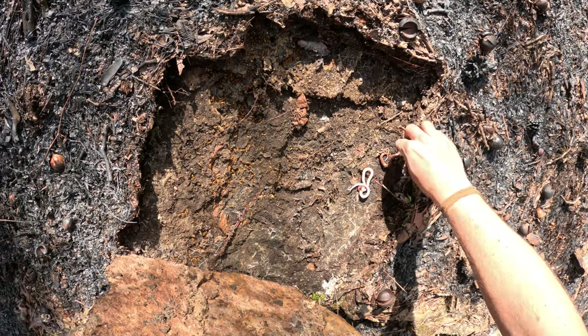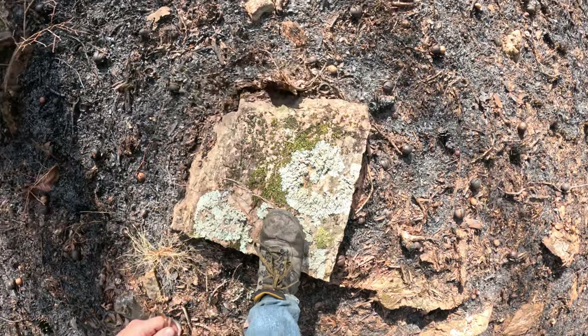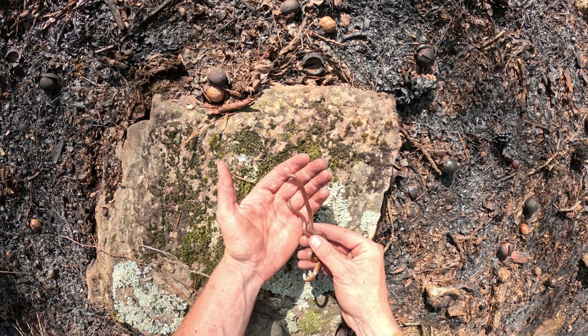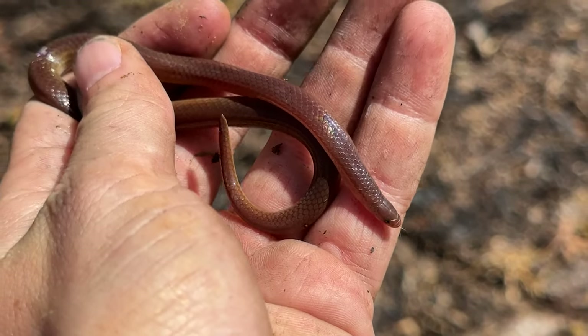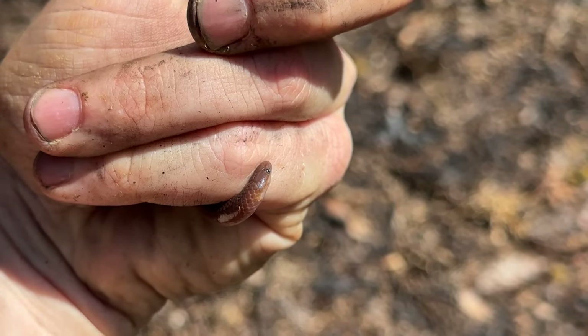Double worm snake — look at that, upside down! Two more of these. Look at this beauty — huge beefy worm snake. So many fossorial snakes today, I haven't even been recording flip clips because there's just been so many of them.